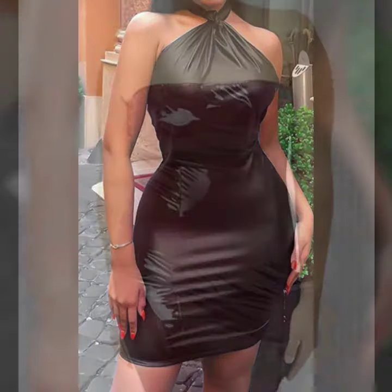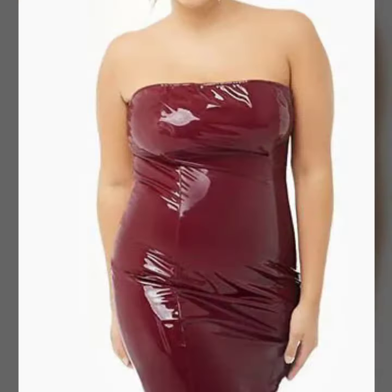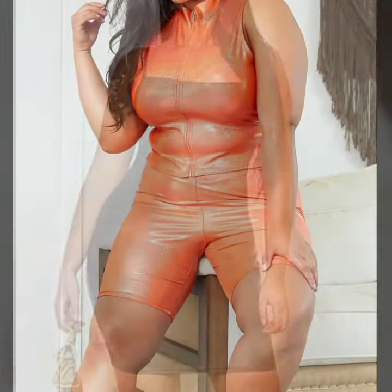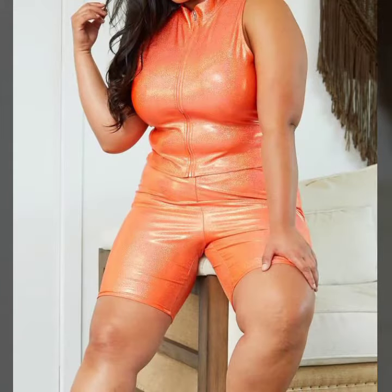For those ladies who love to wear this type of bodycon design — this is very beautiful and trendy. I suggest you must watch my video till the end for more designs and more ideas.